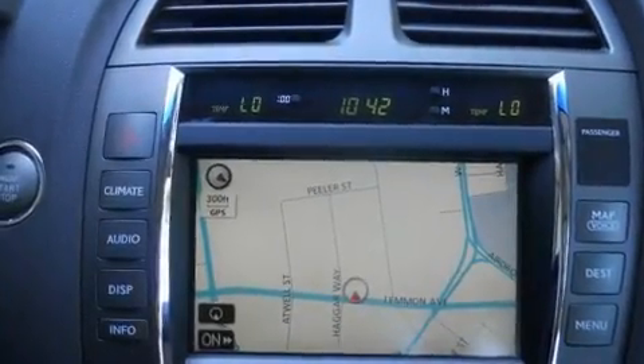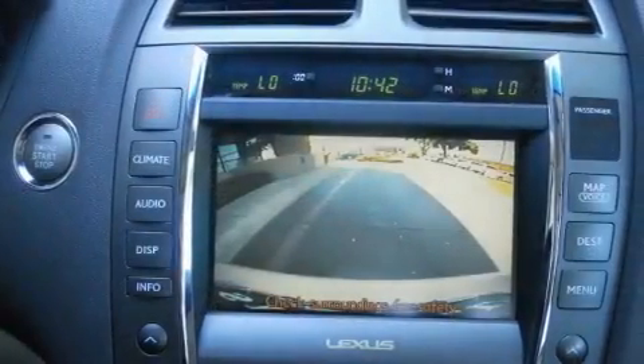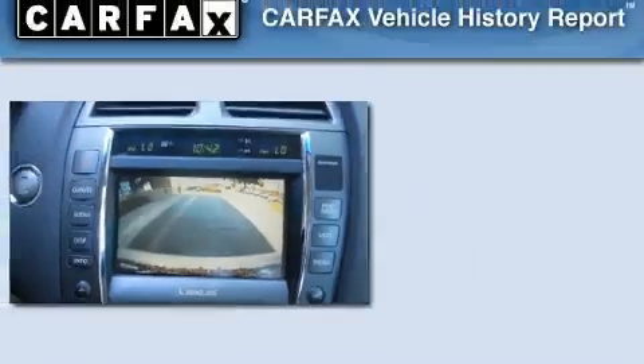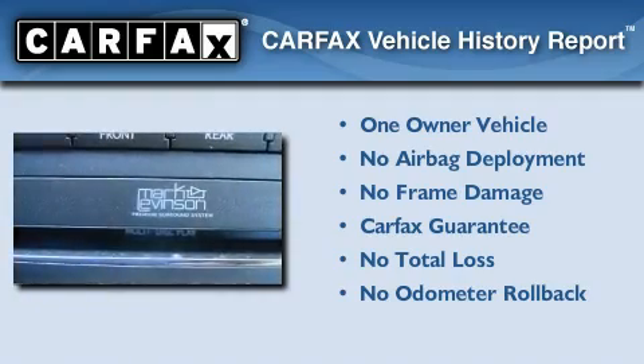With an EPA estimated rating of 30 miles per gallon on the highway, this vehicle pays off in the long run. This Lexus has had only one owner, and it qualifies for the Carfax Buy-Back Guarantee.